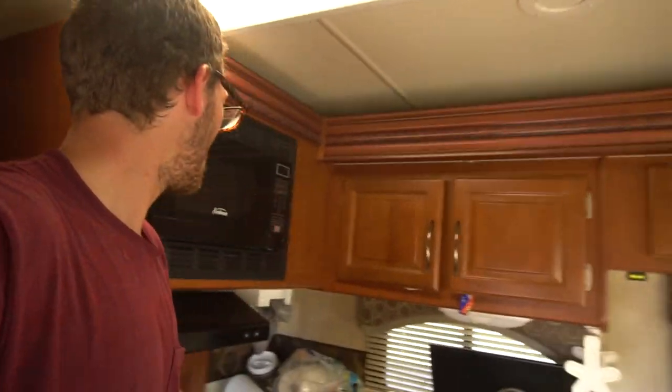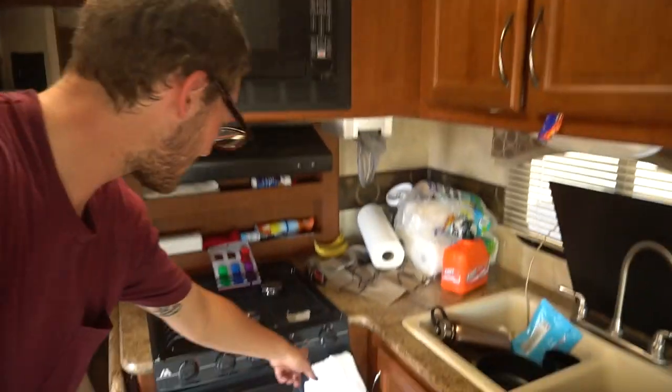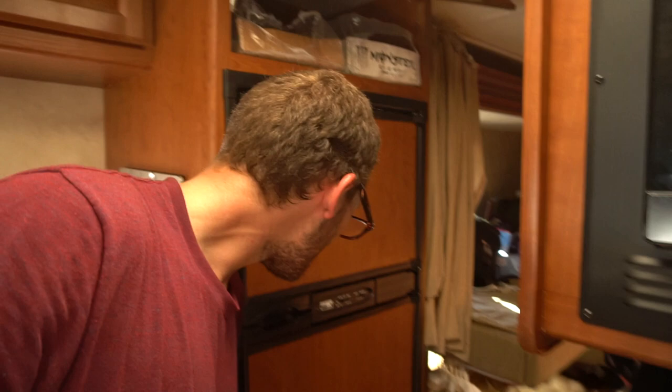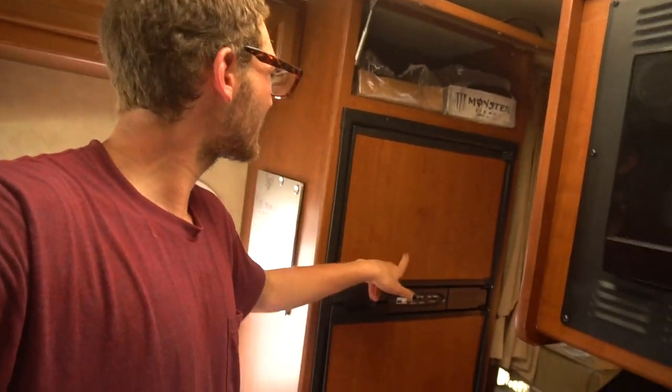So as soon as you walk in we got the kitchen — we got the Sunbeam microwave, we got the Wedgwood vision stove, and we got the Nordic Norcold fridge. Oh shit guys, you're ruining my video.